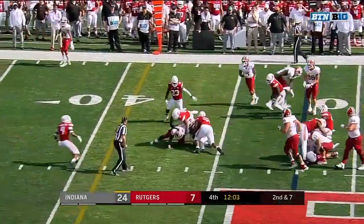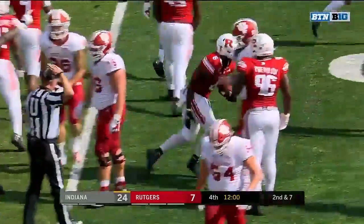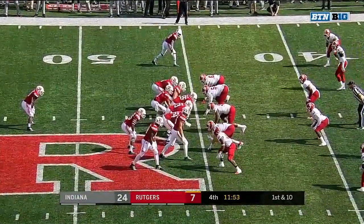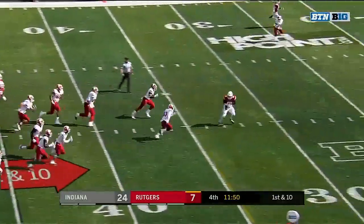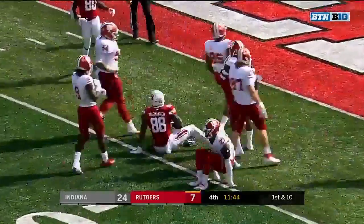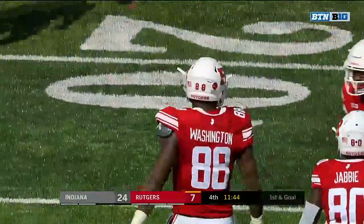A heavy dose of Stevie Scott here — this time he definitely lost it, and Rutgers picks it up. Deontay Roberts with a recovery from the Indiana 45. Half-back pass — the check on Jerome Washington at 256 pounds. Rutgers is laid down to the six-yard line.